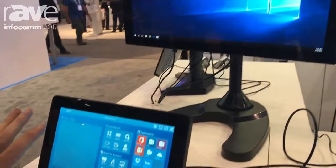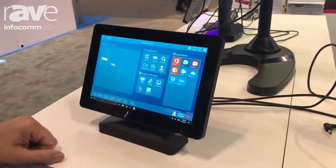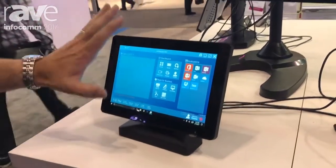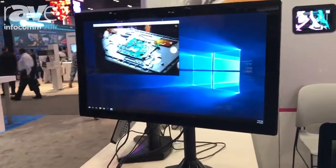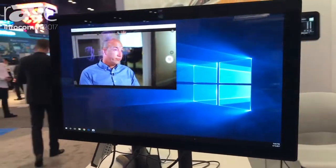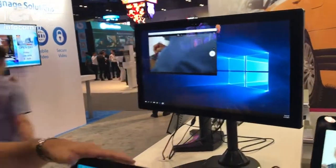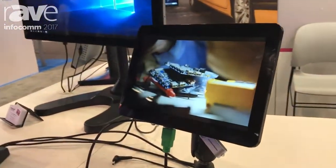We have a control panel which would typically be on the table — to be able to launch the room, get into your meeting, have a calendar, things like that. This is intended to be the big screen up on the wall. MIMO focuses on small, so the largest one we make, our big screen, is 21.5 inches. And then this is intended to represent somebody with a laptop.